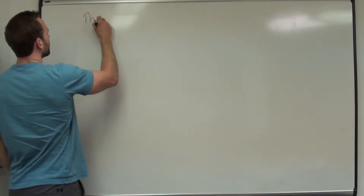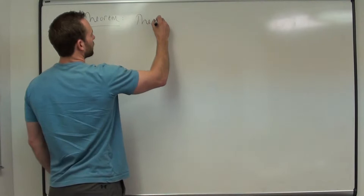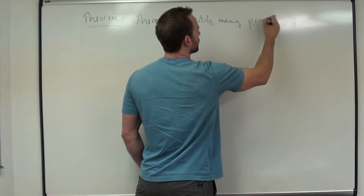The first one: there are infinitely many prime numbers. And then we'll actually look at primes that are congruent to 3 modulo 4. So, there are infinitely many primes.